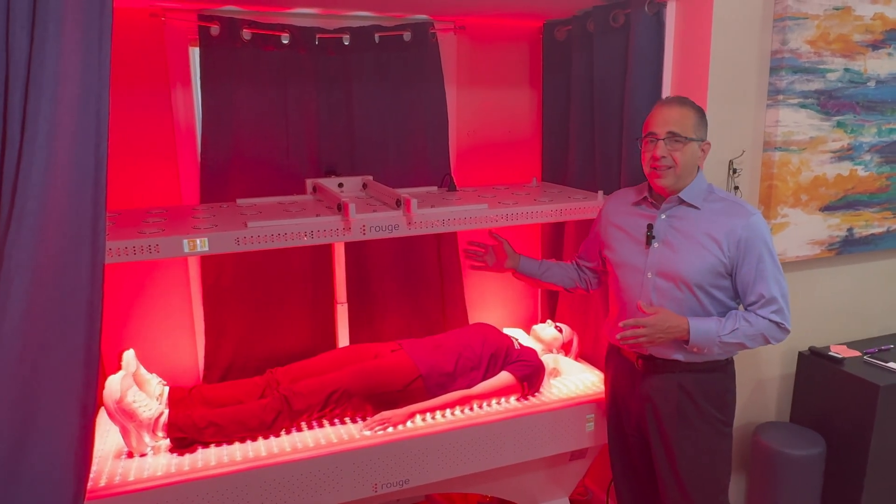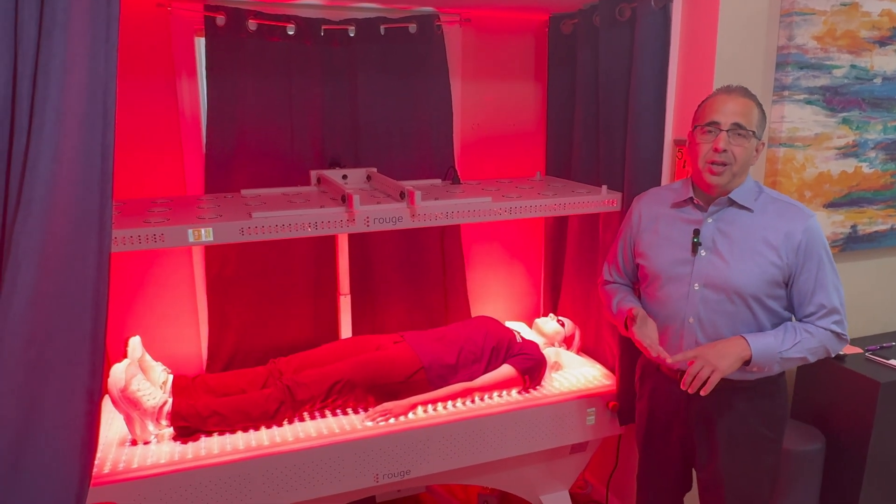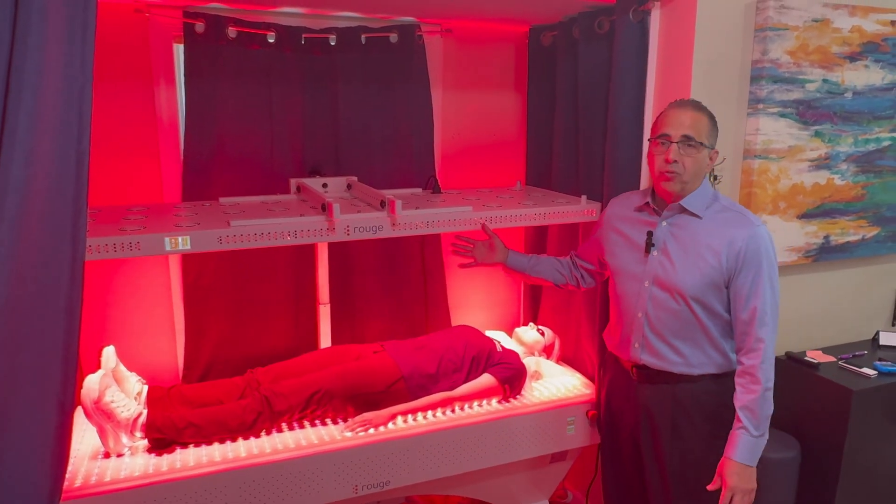Dr. Hamblin said if red light was a pill, it would be taken by billions of people, prescribed by millions of doctors, and considered a miracle pill. Well, here it is for you right here.